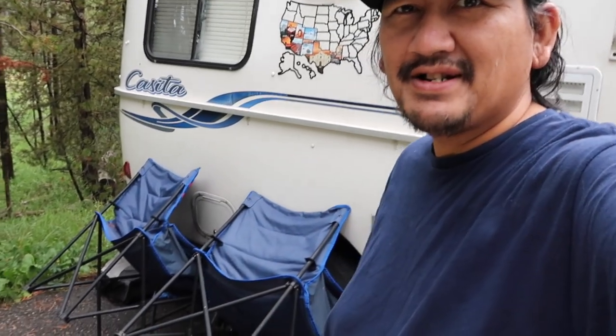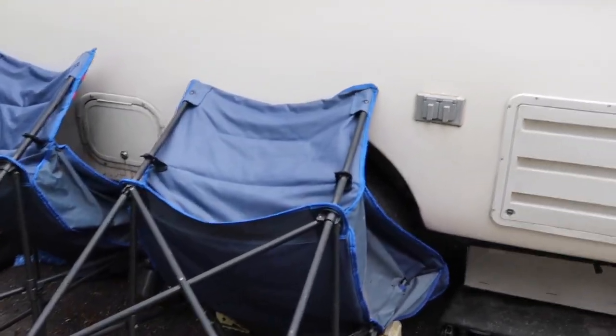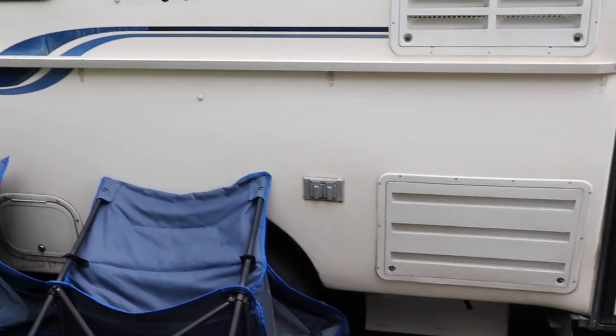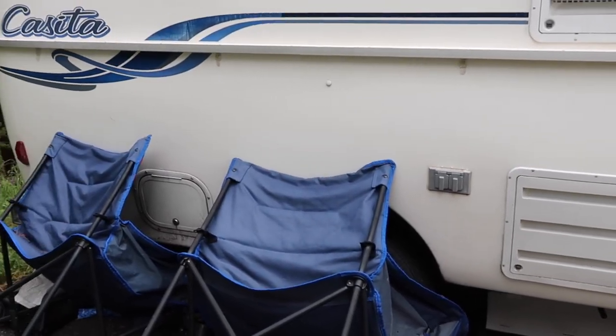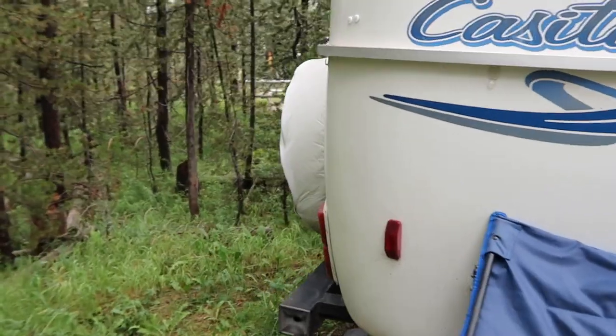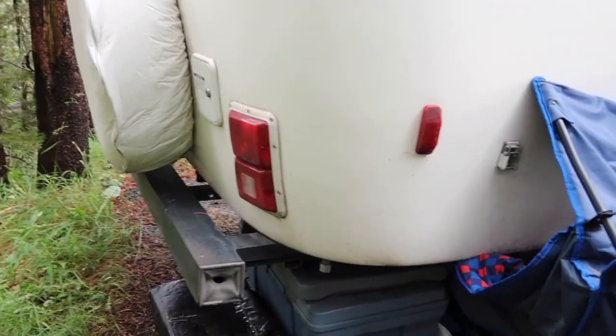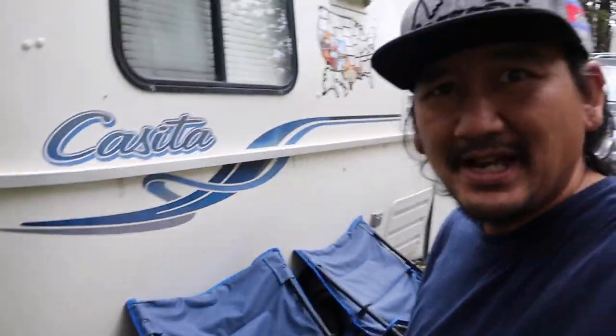We're back at the rig and we got some stuff underneath. I have to take care of it because my wife she's not a big fan of pollen, so I gotta take care of all this stuff back here — store it up and wipe it down and let's keep going.